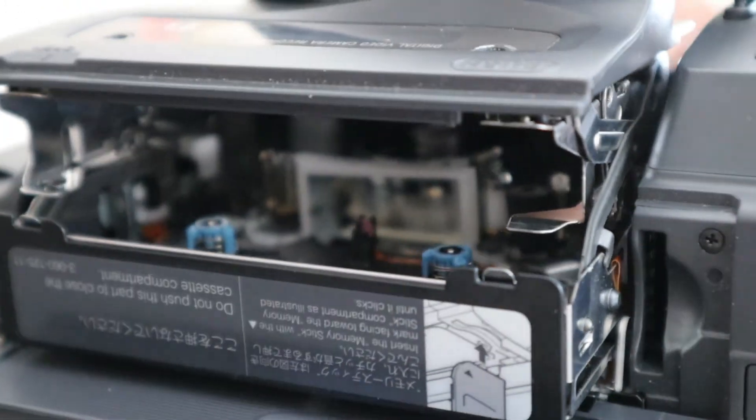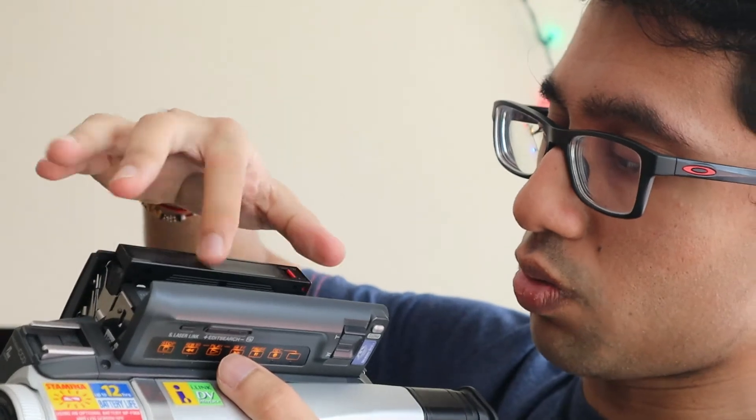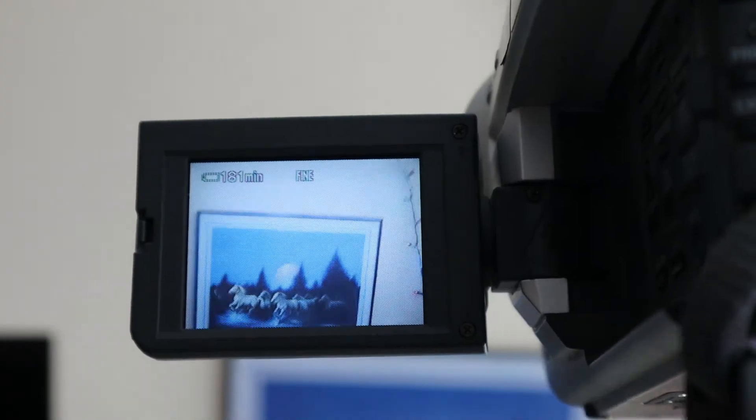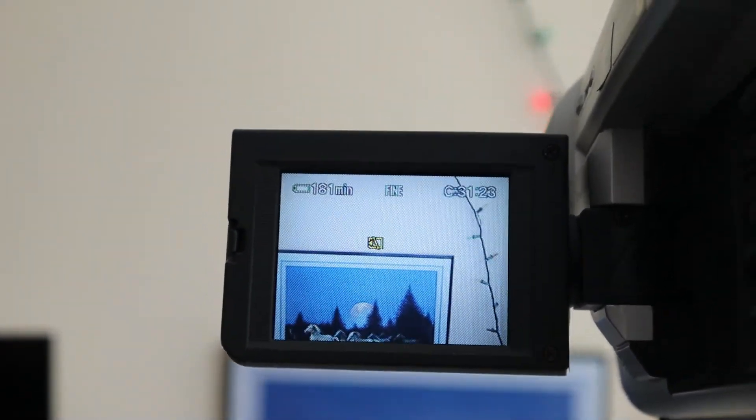So cool! I don't know about you guys, but that's really cool. Then basically you insert the cassette the correct way and just push it in, listen... it's such a good sound. The camera won't really do it justice here.